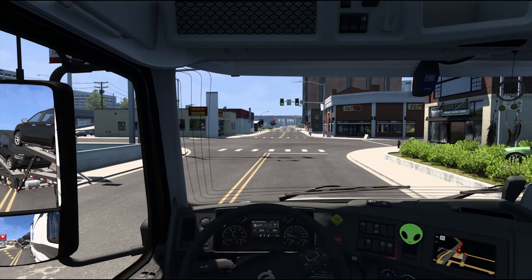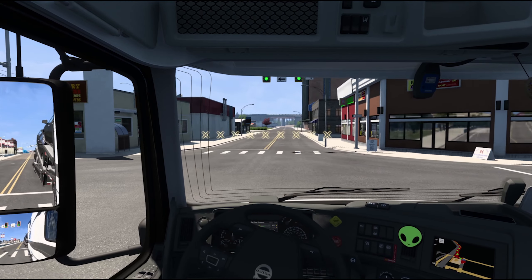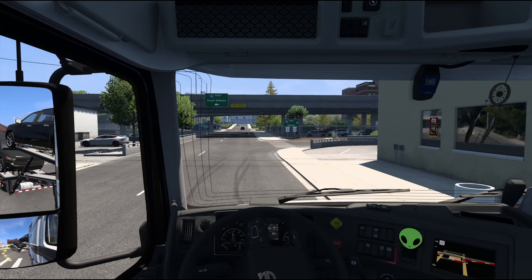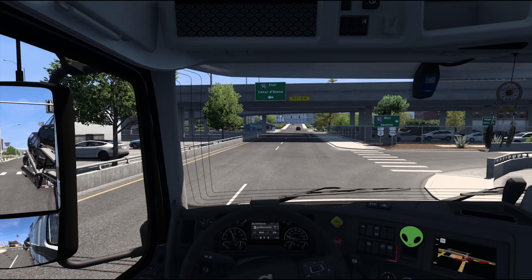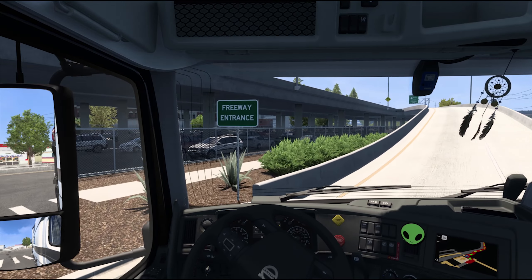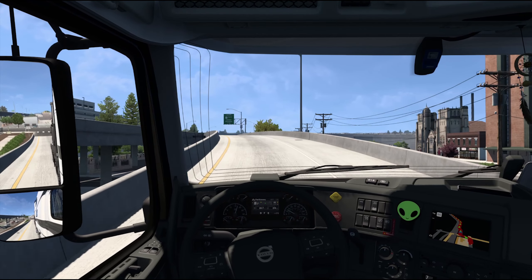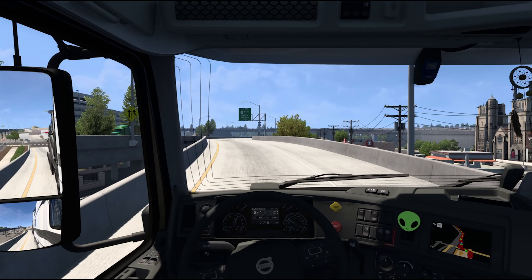So I wanted to discuss — if you couldn't tell from the title — the Grand Theft Auto 6 trailer that just came out about two days ago from when I'm recording this, but this will probably come out next week. Today's Wednesday so I'll try to push some other video back a little ways. I wanted to talk about it a little bit.